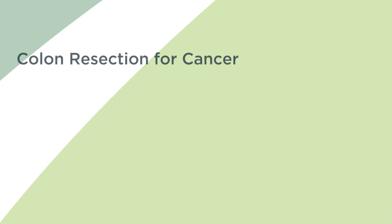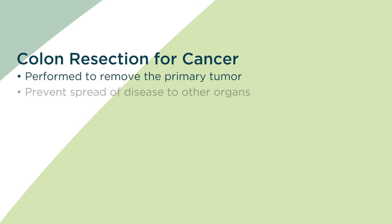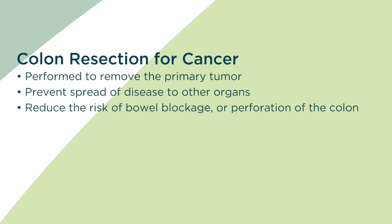Resections for colon cancer are done to remove the primary tumor, as well as preventing the spread of disease to other organs, reduce the risk of bowel blockage or perforation of the colon. Colon cancer, if left untreated, can continue to grow and spread, ultimately leading to emergency surgery or even death.